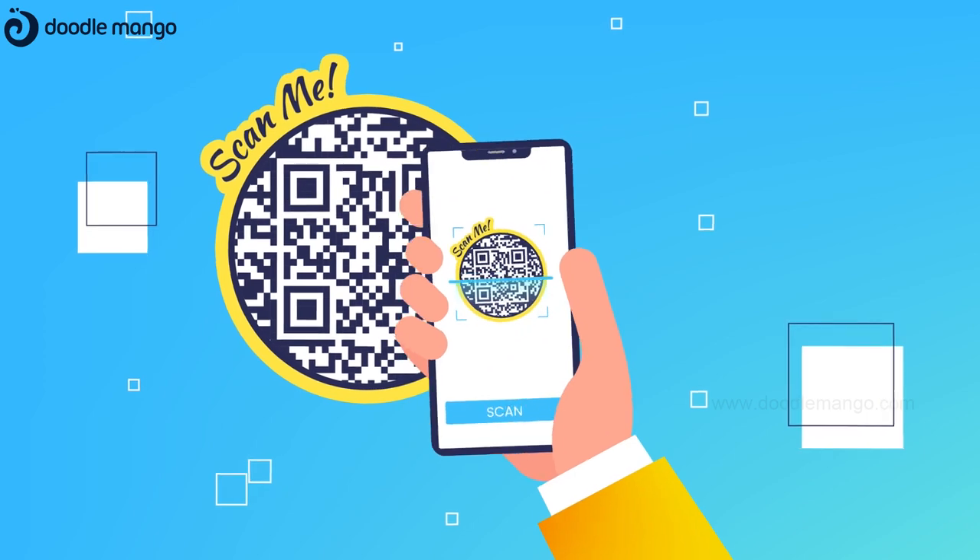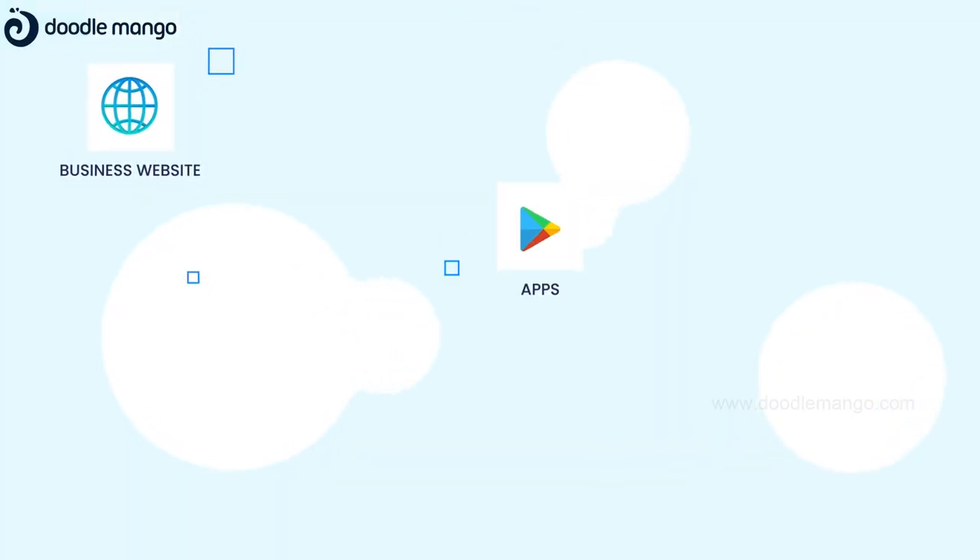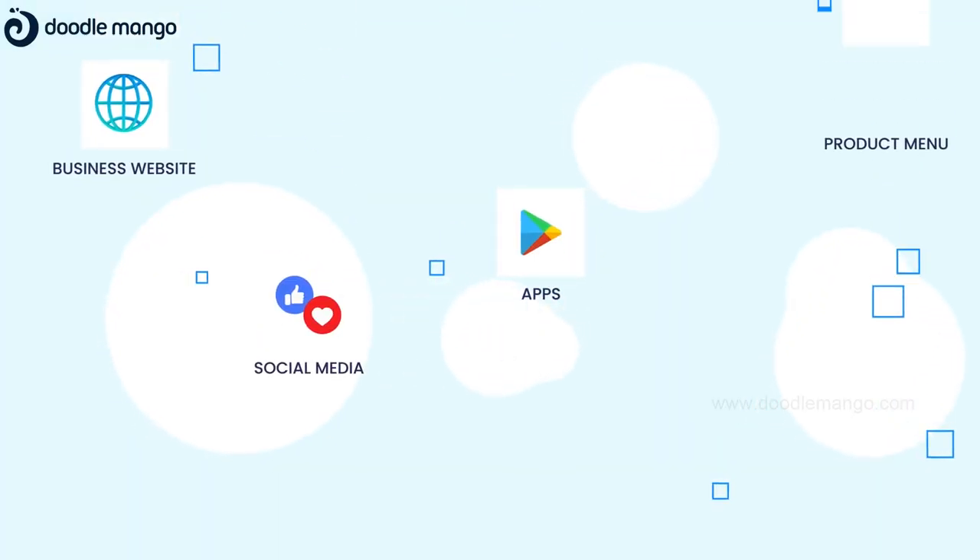Our pre-printed stickers can be activated simply by scanning with your phone and entering a URL, such as your business website, apps, social media accounts, product menus and more.